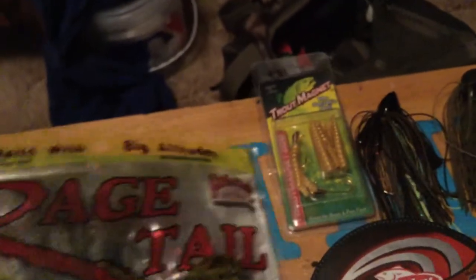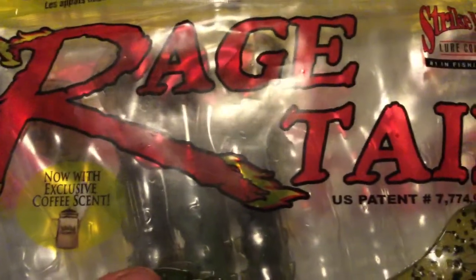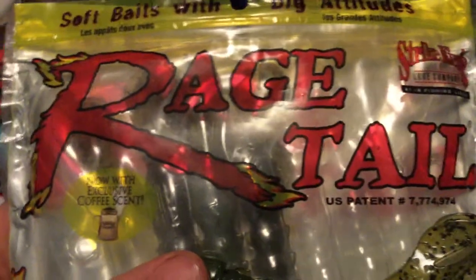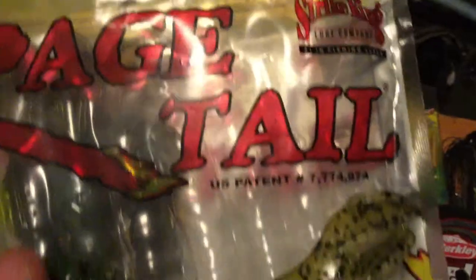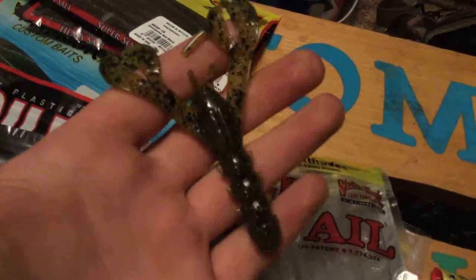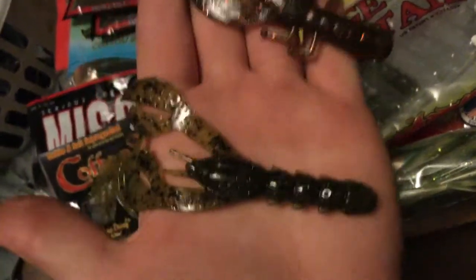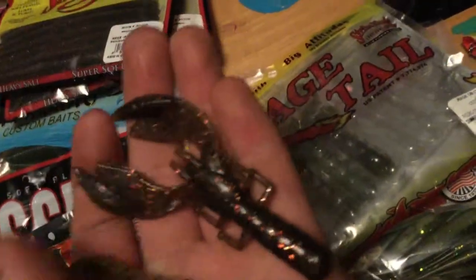Right here is one of my favorite craws on the market. A major part of a bass's diet is crawfish — crawfish and minnows are probably the two biggest food sources. So as a fisherman you need good craws. These Rage Tail Rage Craws are one of my favorites, and my other favorite craws are the Cabin Creek Baits craw. I like the Rage Craw more when fishing for bigger fish because it has a thicker and longer profile.